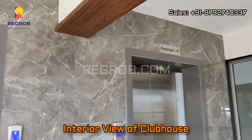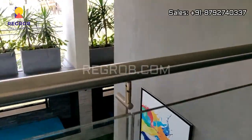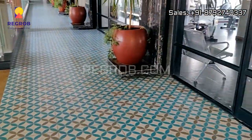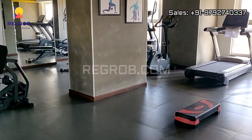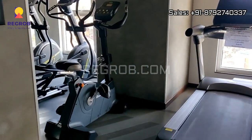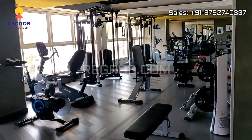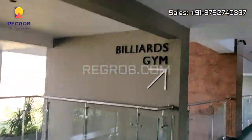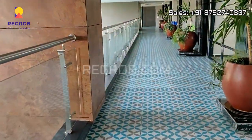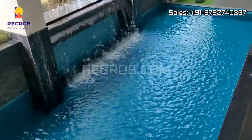Now we are taking you into the clubhouse to give you the interior view. First we have the gymnasium with all the equipment. From here you can see the swimming pool — it's a big swimming pool, and there's a toddler's pool as well.